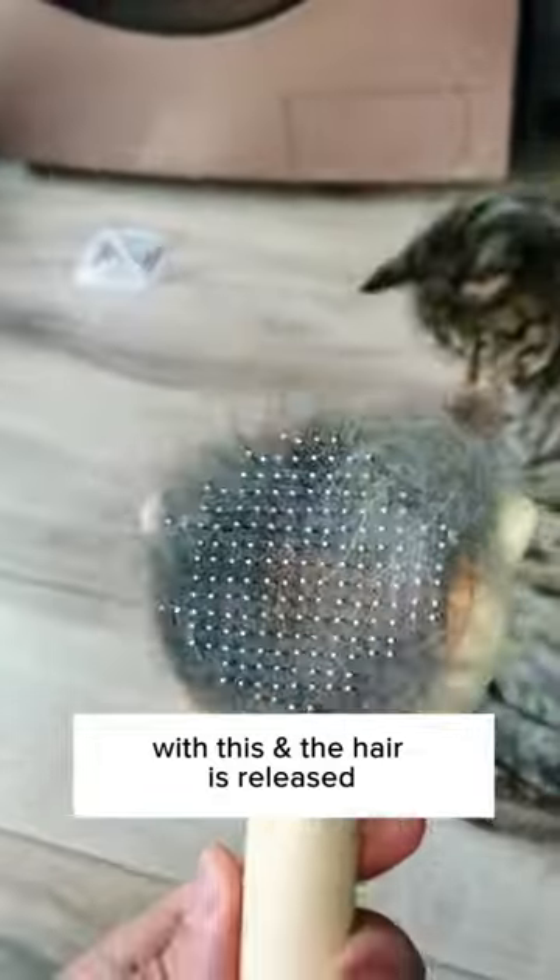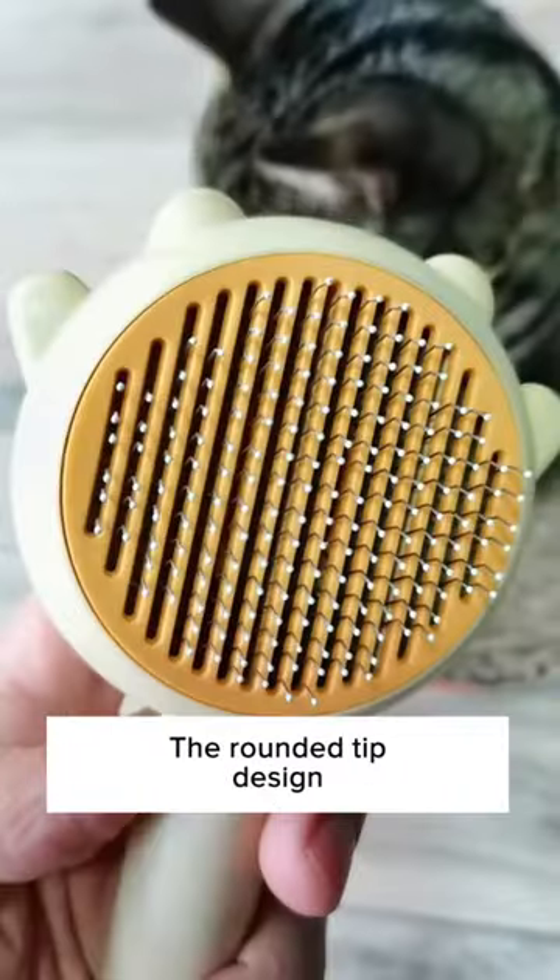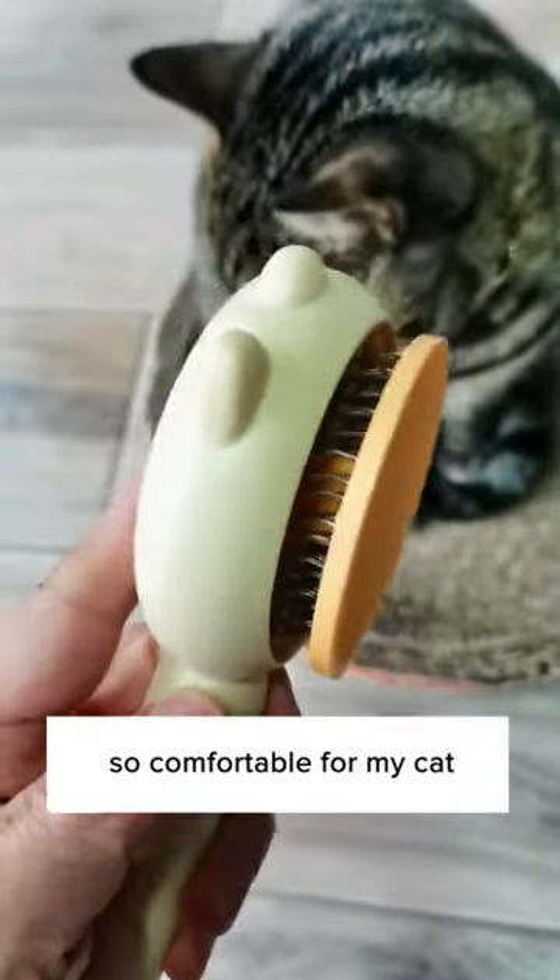He enjoys getting brushed with this, and the hair is released with just one click. It removes all the excessive hair and prevents your cat from ingesting too much hair while grooming themselves. The rounded tip design makes the grooming experience so comfortable for my cat.